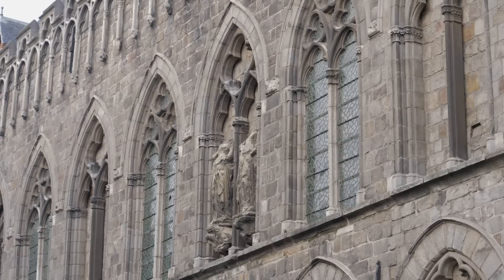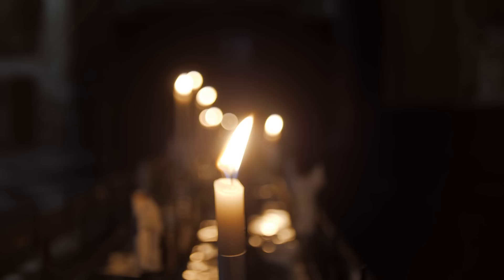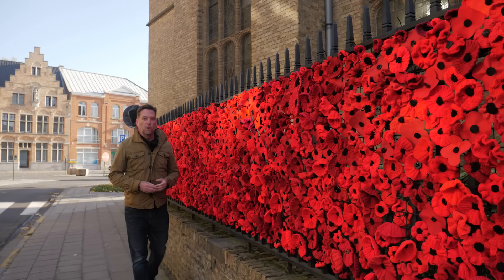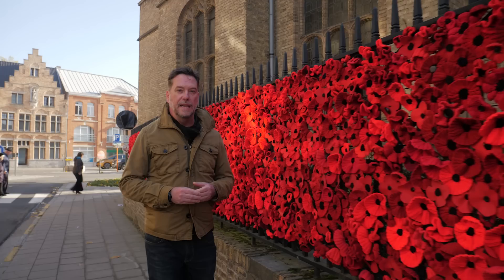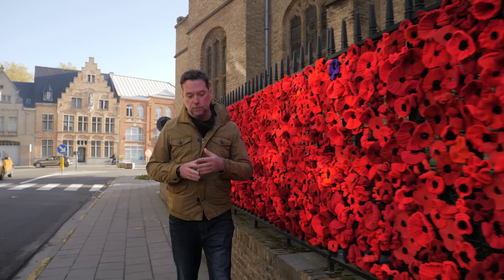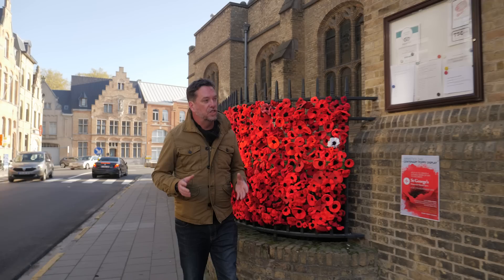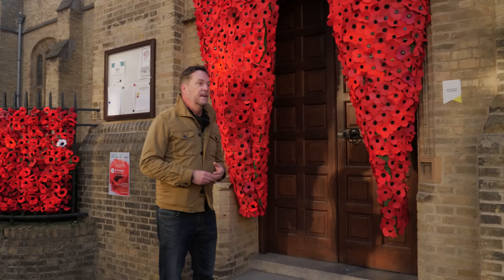Everywhere I look in this town I see the devastation of the past revealed through the veneer of the present. But to truly understand the most difficult aspects of that past, I need to visit a building that is one of the great monuments to the fallen of the First World War. This is St George's Memorial Chapel in Ypres. It tells a story of two distinct but connected groups: a large British population living here in the 1920s helping to rebuild the town, and pilgrims — families coming to remember their lost sons. As you can see from the poppies all around, this is still a place of remembrance and pilgrimage.